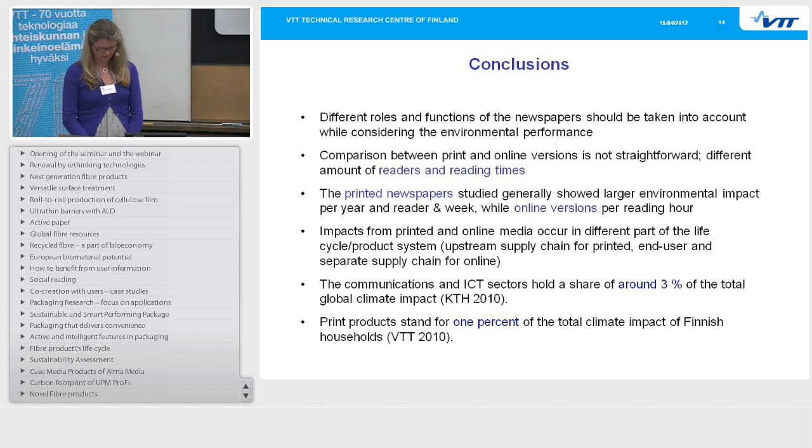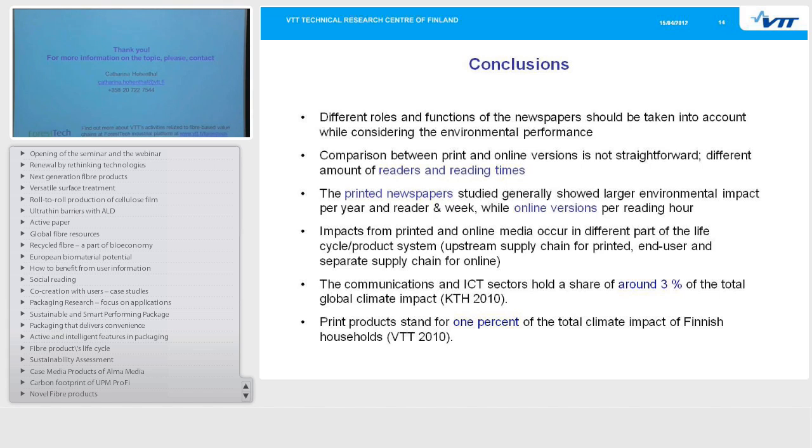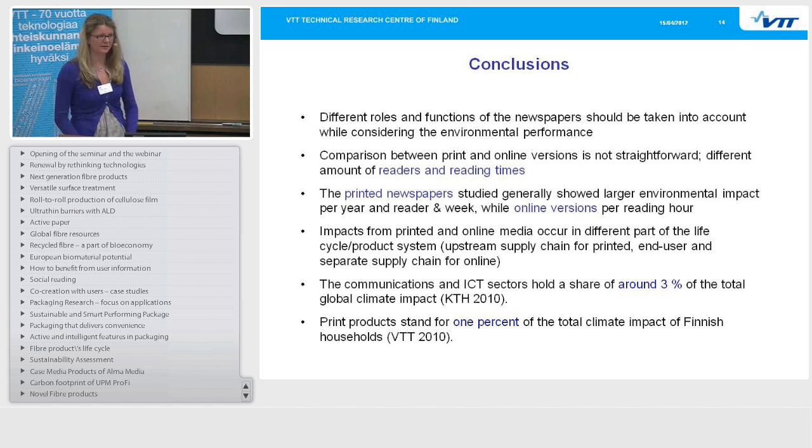Concluding, it is very hard to compare these two media types, and therefore they should not be substituting but completing each other. Thank you. For more information, please contact me.